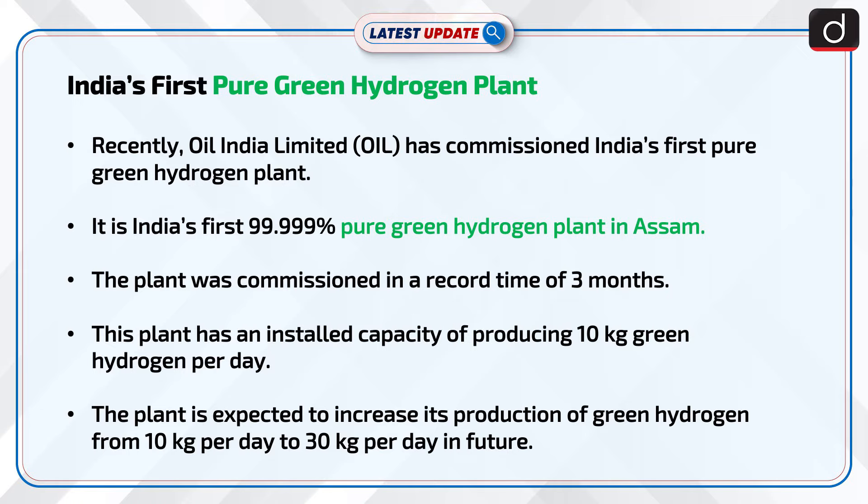It is India's first 99.999% pure green hydrogen plant in Assam. The plant was commissioned in a record time of three months. This plant has an installed capacity of producing 10 kg green hydrogen per day.